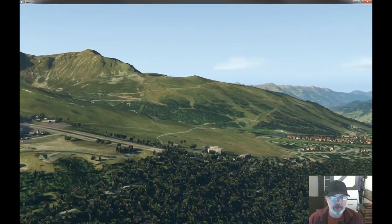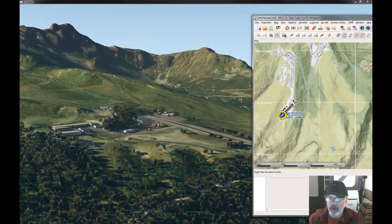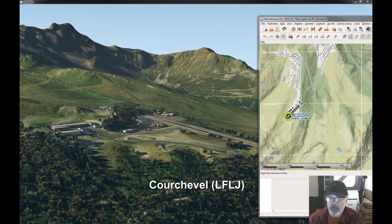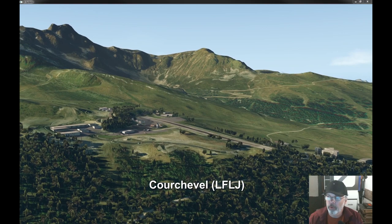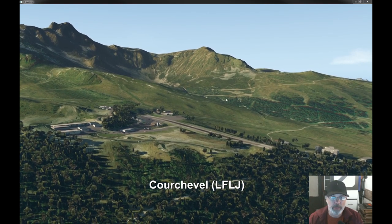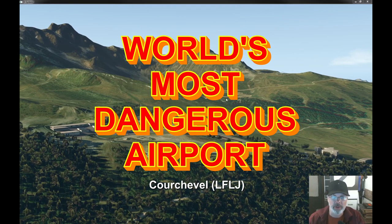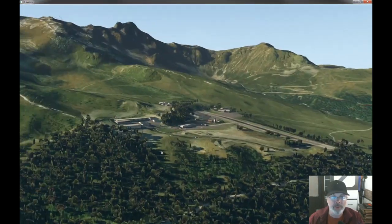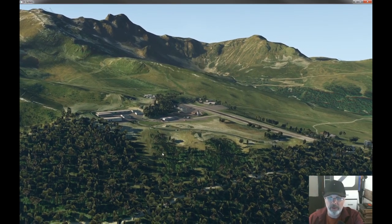I'm at this rather notorious airport. It's called — if I'm not going to pronounce this right — Courchevel, Lima Foxtrot Lima Juliet. Courchevel. This is the airport you see on all these YouTube videos, billed as the most dangerous airport to land at ever in the world. And I can kind of see why. I don't think this perspective here is doing it justice, but it is sort of on the side of a mountain, for sure.